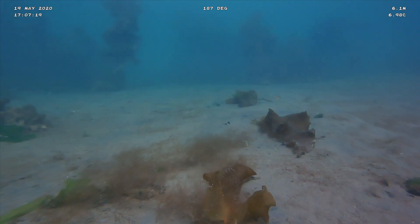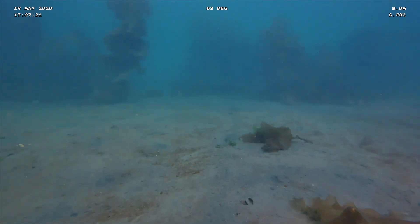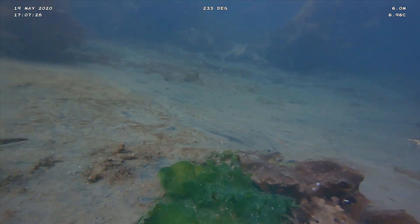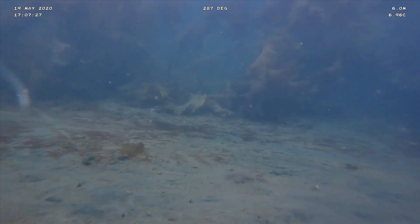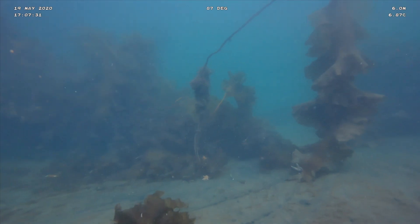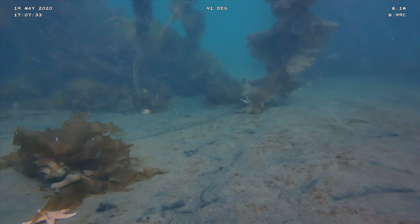Coming up to a sea star here — that's our most common sea star. They come in purple and orange morphs, and they can get to be quite large. The species can be about a foot across, and they actually have the ability to regenerate a limb if they lose one.